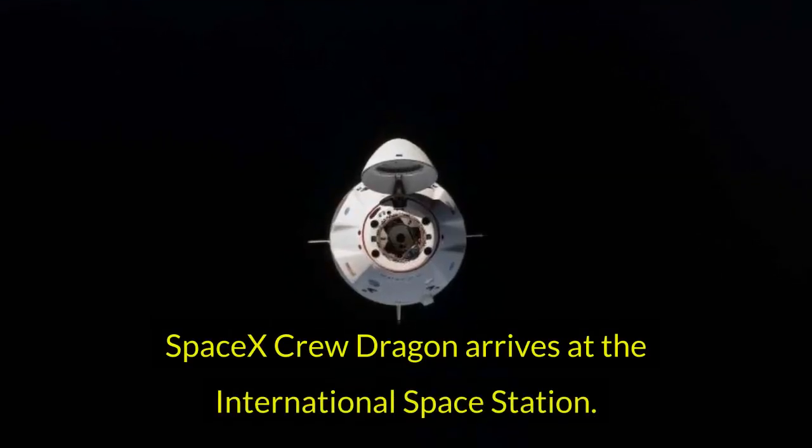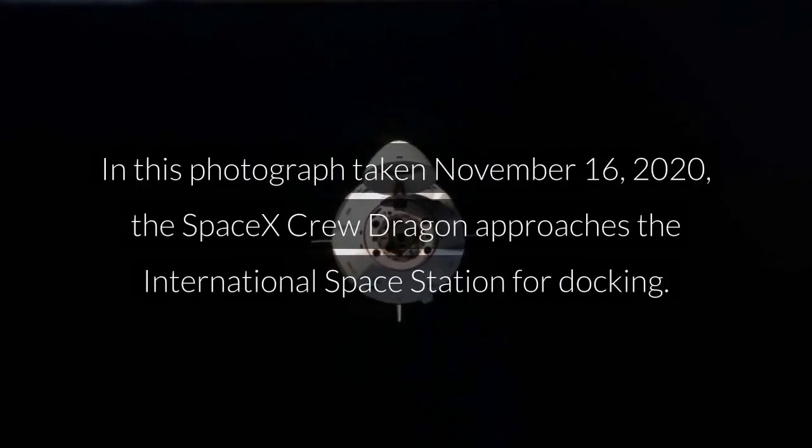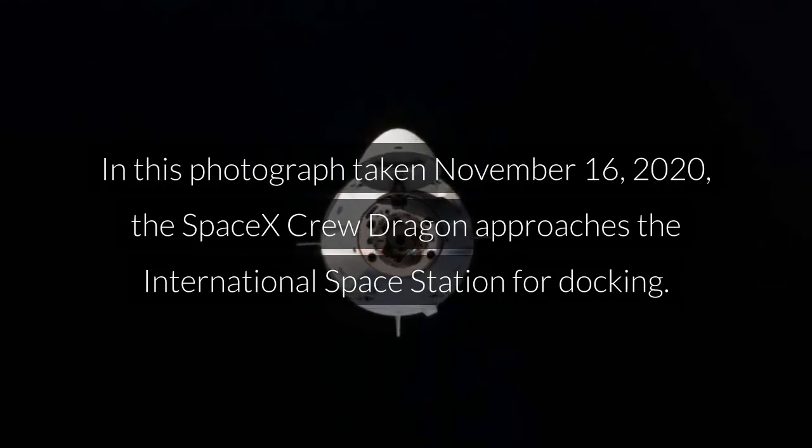SpaceX Crew Dragon arrives at the International Space Station. In this photograph taken November 16, 2020, the SpaceX Crew Dragon approaches the International Space Station for docking.